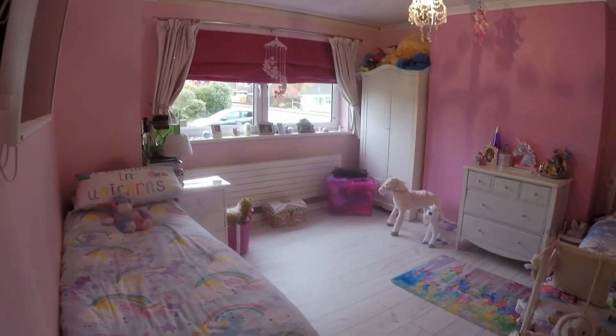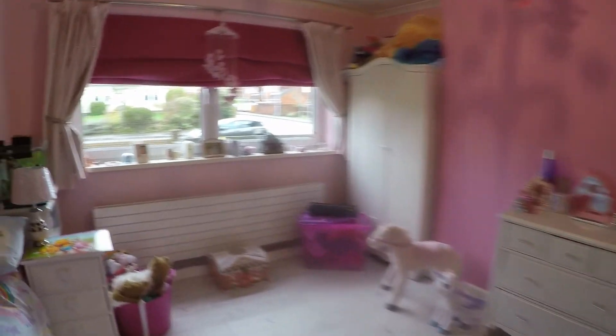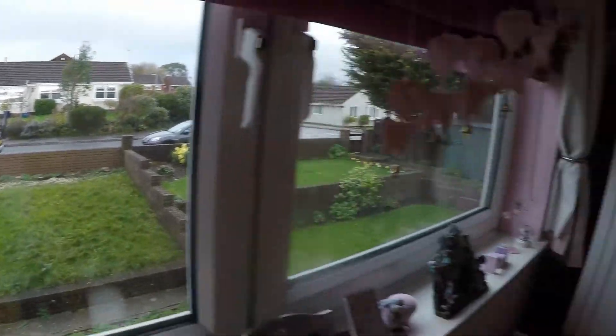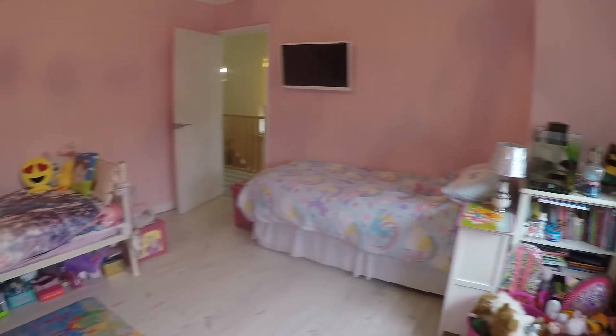Here we have the master bedroom — the largest of the three bedrooms, a really spacious double room with a window overlooking the front. It's a really lovely, generous-sized double room.